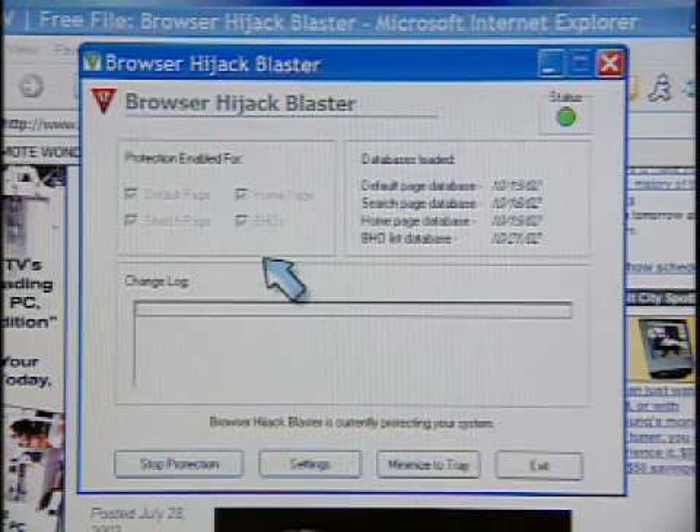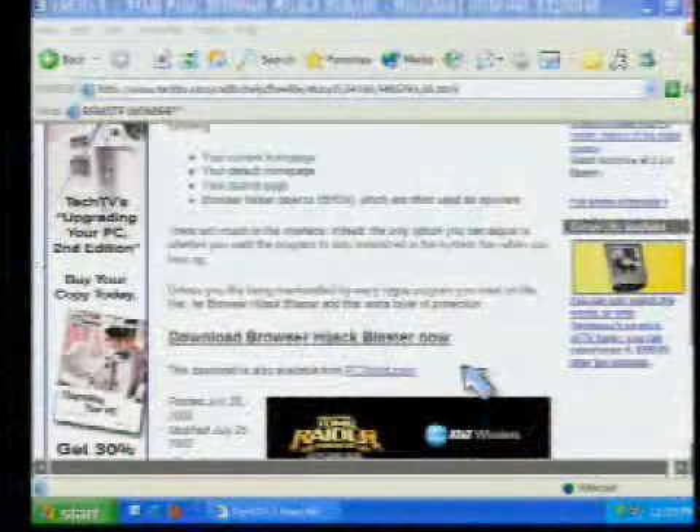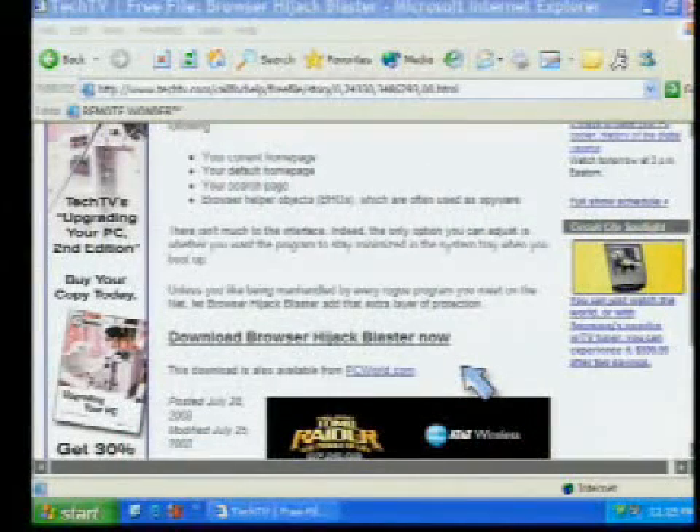It's kind of cool. Once you have it running, you can just minimize it to the tray. It's there in the background, so any time you come across a page that tries to hijack, it won't get it. It's not a pop-up blocker specifically — it's just homepage hijacking, search page hijacking, that kind of thing.